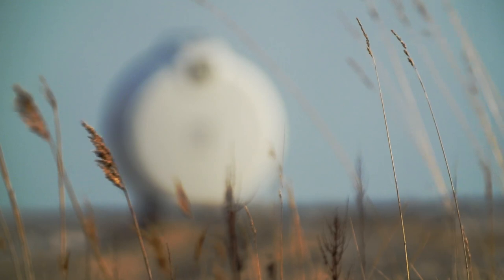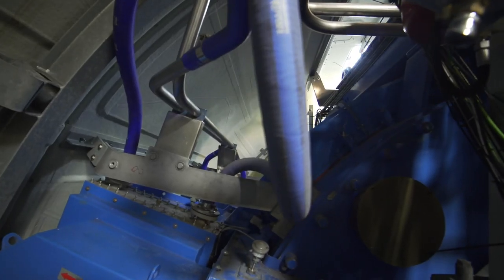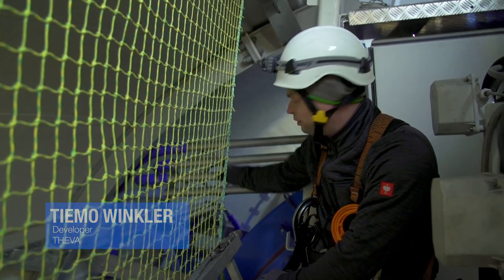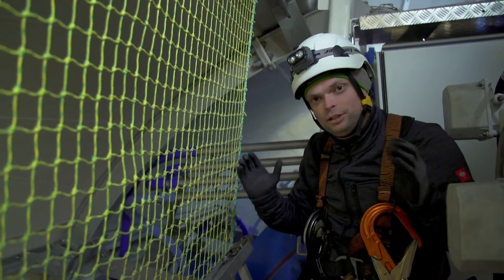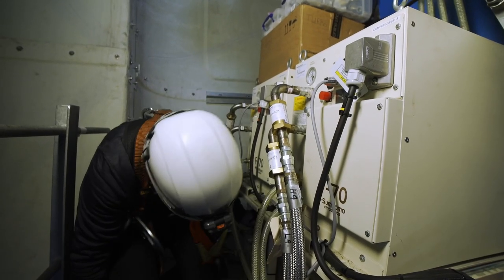The EcoSwing superconducting generator has taken the place of the old conventional generator here in the nacelle, with one visible difference. You can see that there's a lot bigger gap between the generator and the cover, meaning that we save about one metre of space on each side, so the generator overall is a lot smaller than the conventional generator.